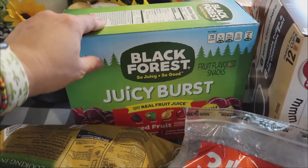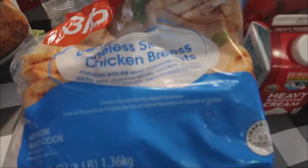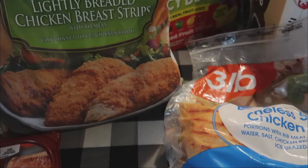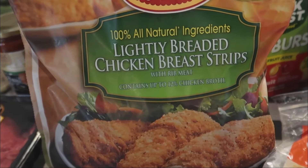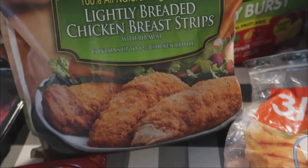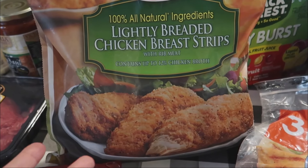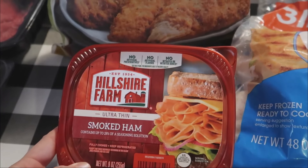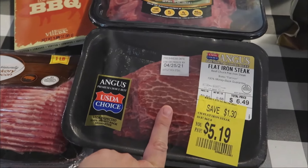The family's favorite Juicy Burst fruit snacks — we pick those up pretty much every week. Some frozen chicken breast, which is always a staple around here. And this one we've never seen before: lightly breaded chicken breast strips. Lily hasn't really been enjoying chicken lately and I honestly don't know what that child eats, but we're going to give these a try.